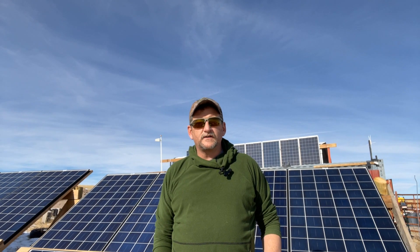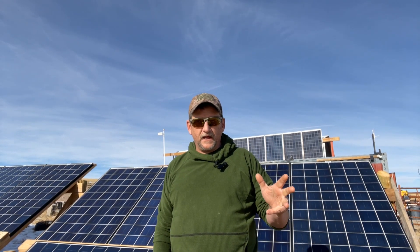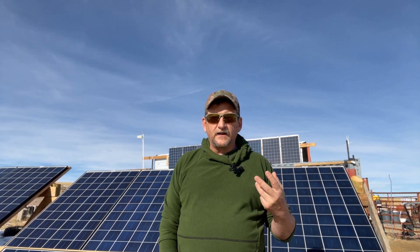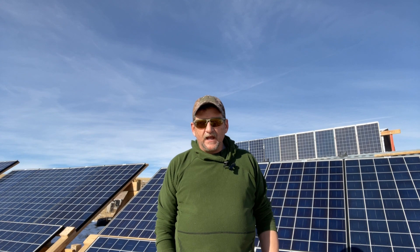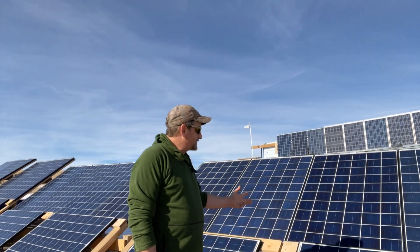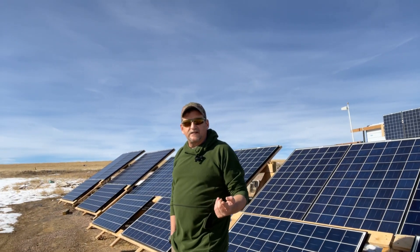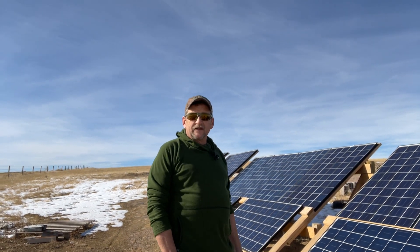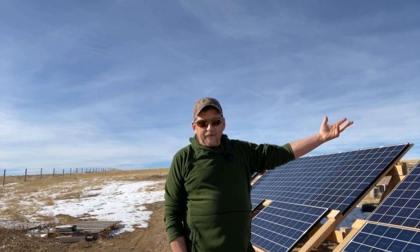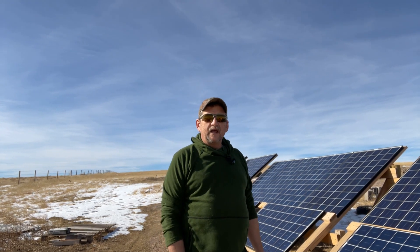Good morning fellow off-gridders. I want to shoot a video today talking about my solar panels. We all like to shoot videos talking about inverters and charge controllers and batteries because that's just more exciting, but in actuality this is where the magic happens — this is what generates the power, this is what creates energy to pump into your batteries and powers everything. We tend to ignore these and dive right into the more technical, fun things.